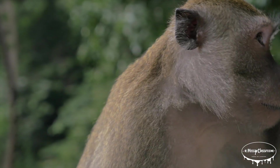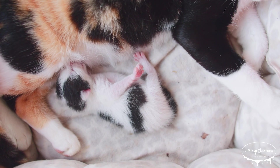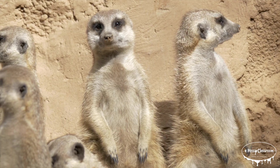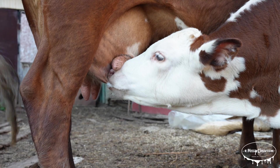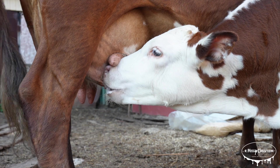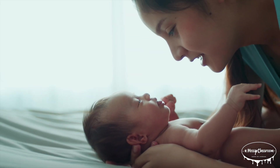That's right — bats are mammals, not birds. Mammals are warm-blooded vertebrates with hair or fur. Most give birth to live young, which they feed with milk from their bodies. Like humans, bats are mammals because they meet all of these criteria.